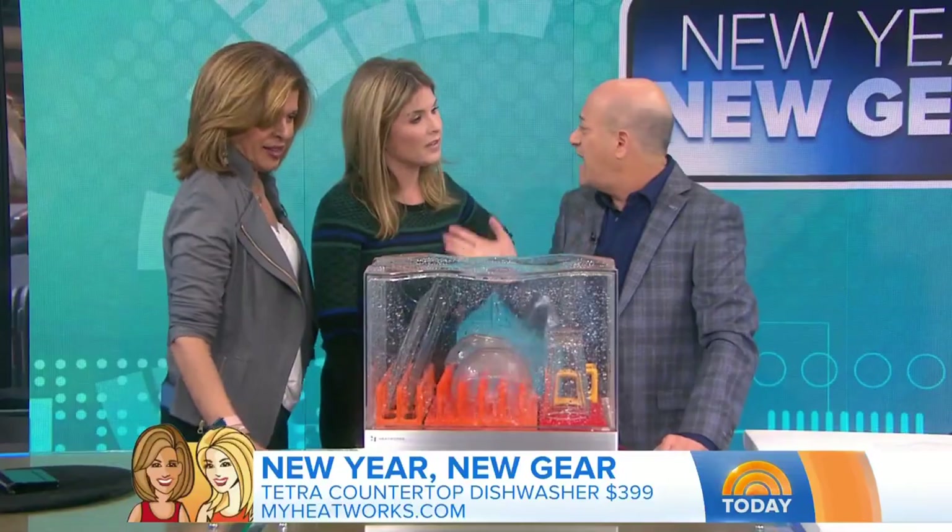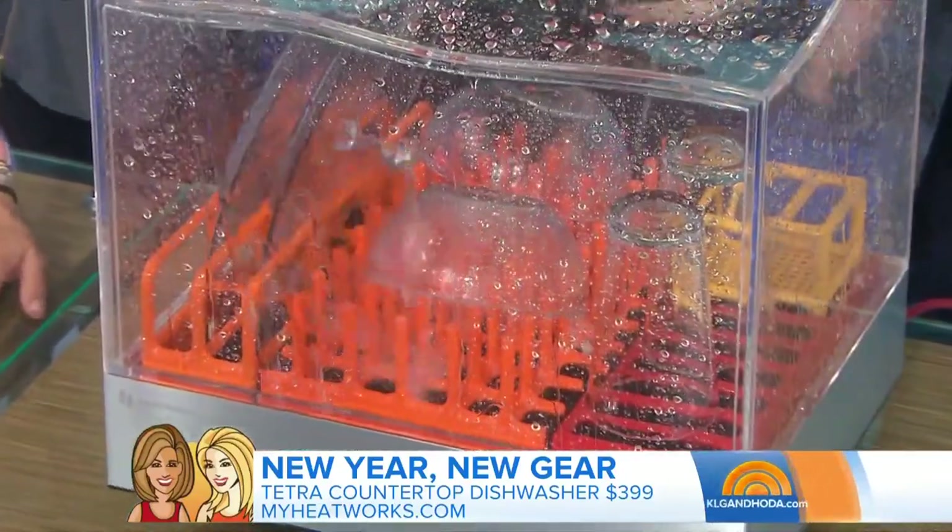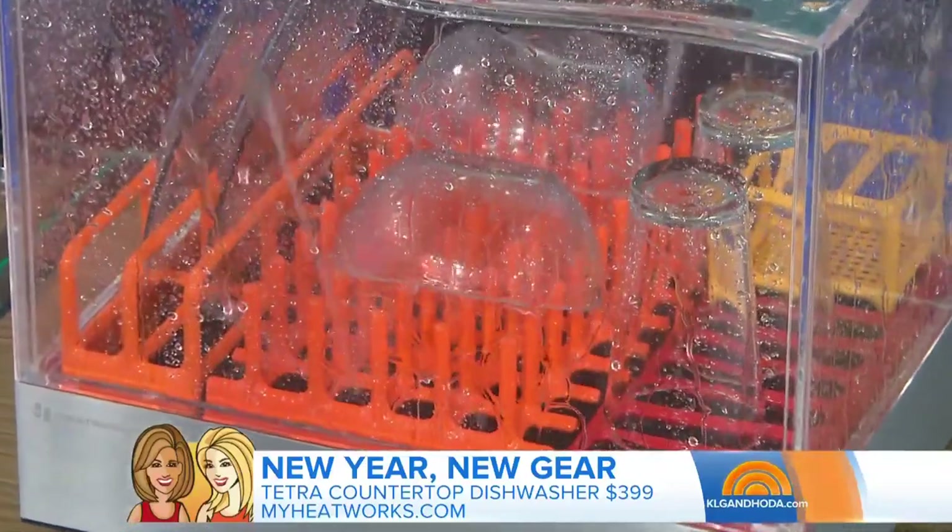Your normal dishwasher uses 15 gallons plus of water — this uses just one gallon of water, so it's also saving. It's kind of mesmerizing and cool to watch. It's like, instead of having a fish tank, it's like a fish tank. Or it's like being in a car wash.